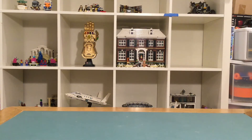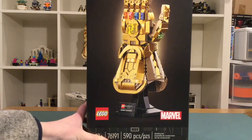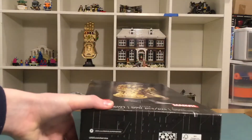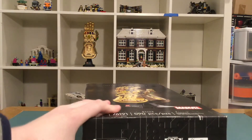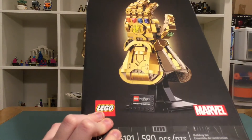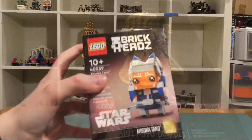Hey guys, in this video I'll be showing you my mega LEGO haul. Let's get right into it. First up we have the LEGO Infinity Saga Infinity Gauntlet — you should probably already know I have this. I had a review of this and an unboxing video that was a short of this, so you should probably already know I have it.